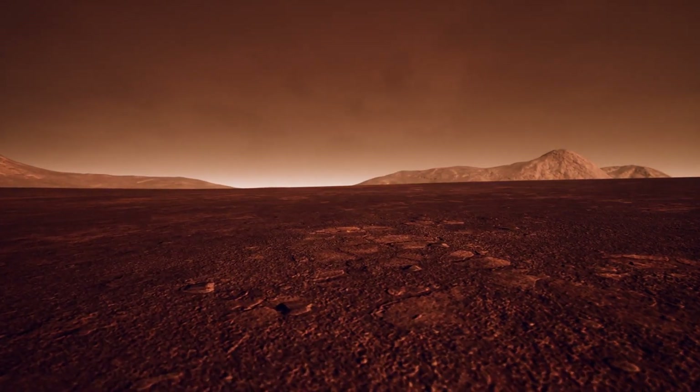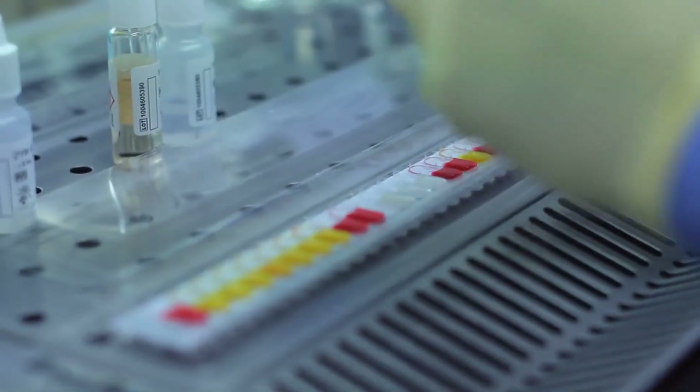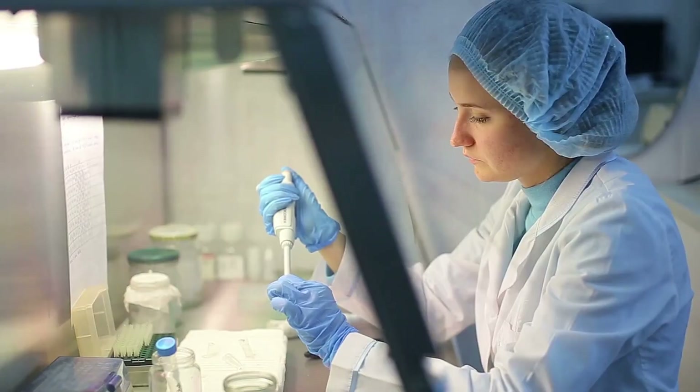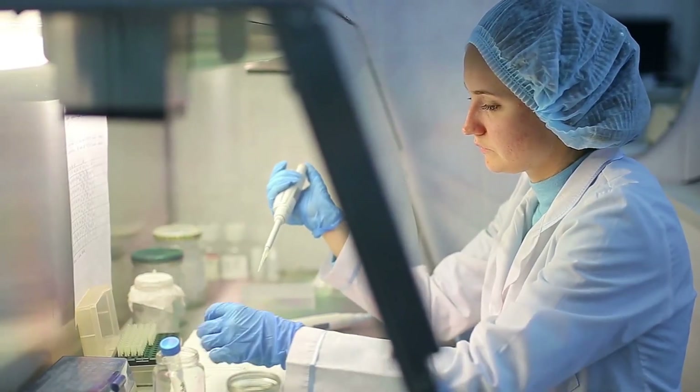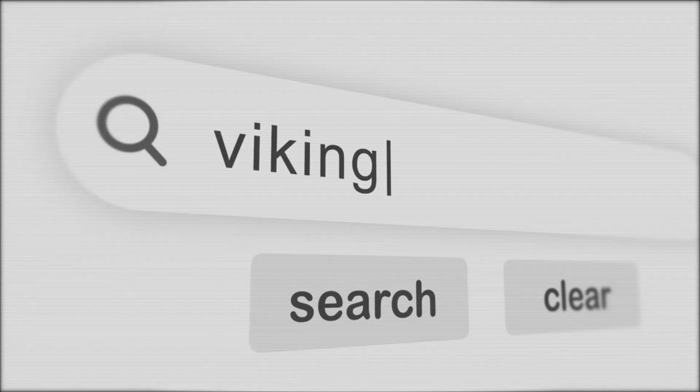It sent back the first surface-level images of the rocky, reddish terrain. On July 20, Viking 1 made history again by scooping up soil samples for analysis. It tested for signs of microbial respiration and organic compounds using three biology experiments. While results were inconclusive, Viking performed the first search for life beyond Earth.